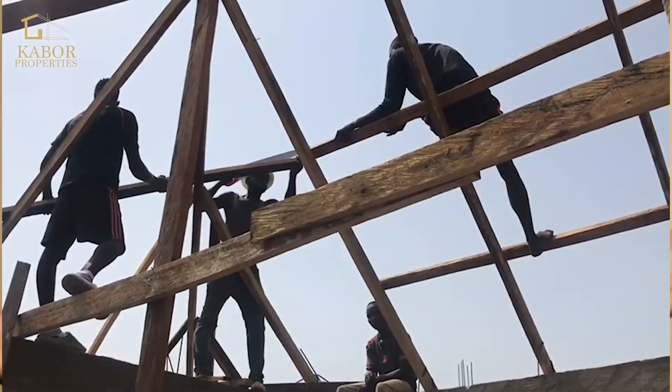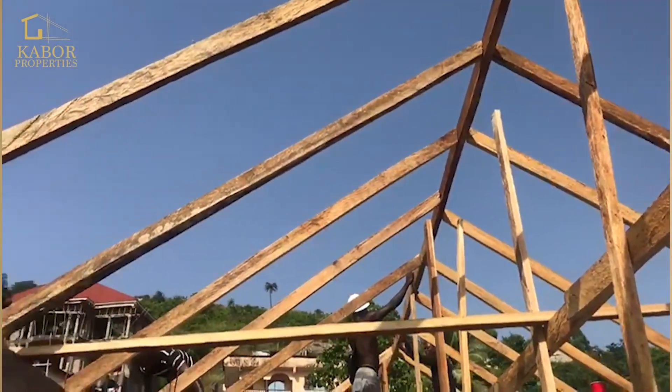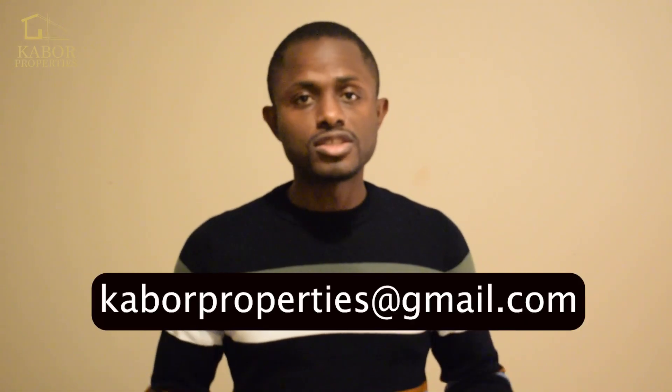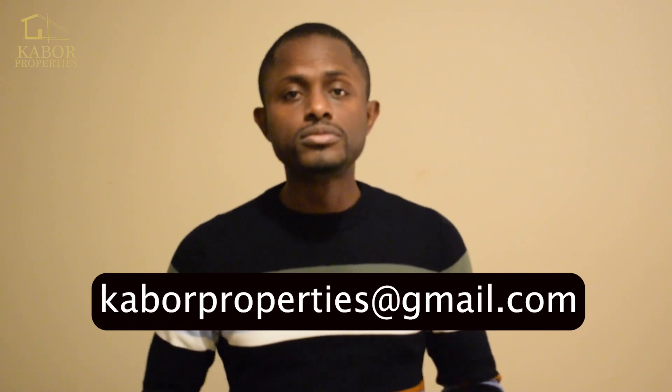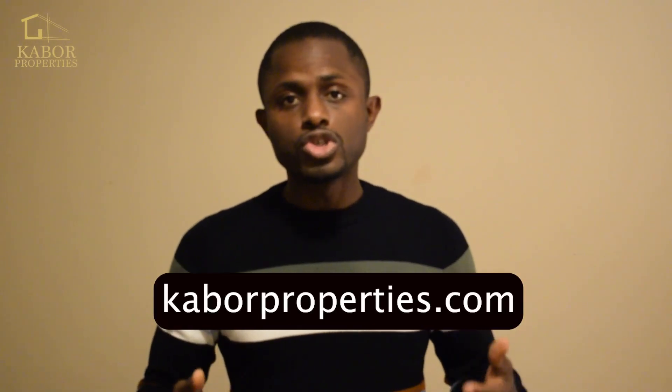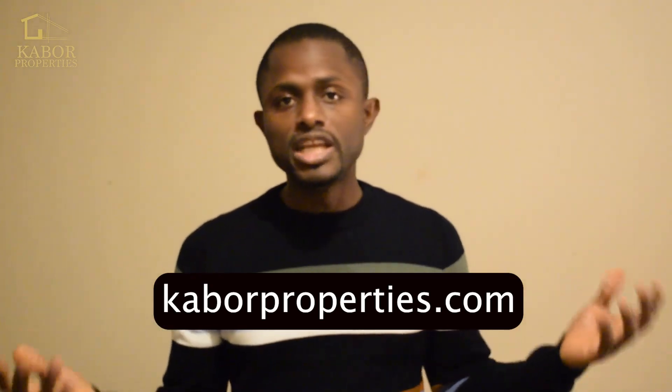My name is Showers and I want to share with you the next stage of our building projects. As you know, we're doing buildings in Sierra Leone — we're doing Cabo Apartments, we're doing Cabo Estates, and of course we're helping people buy and sell land. We're looking for investors for Cabo Apartments, so contact us. The contact details are always here: caboproperties@gmail.com and caboproperties.com is our website.